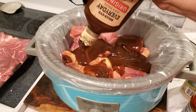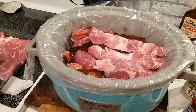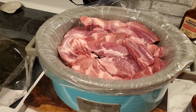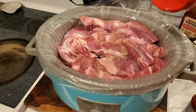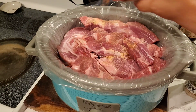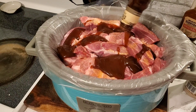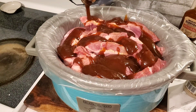My husband picked this barbecue sauce up at Dollar General. It seems like I remember it from my childhood — it's still around. I'm putting that other layer of country style ribs right on top and seasoning that layer as well so they're all nice and flavorful. Then I have my second bottle of barbecue sauce going right on top. We made a ton of ribs.